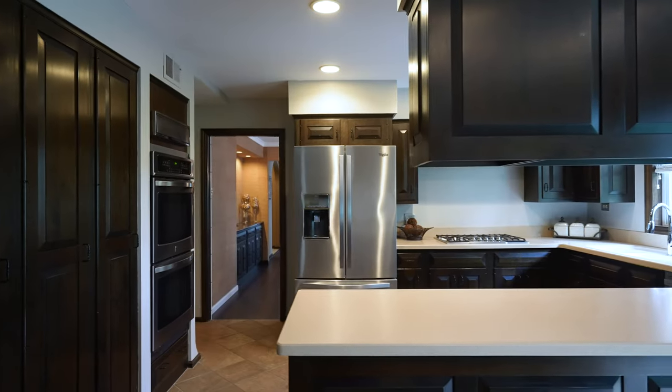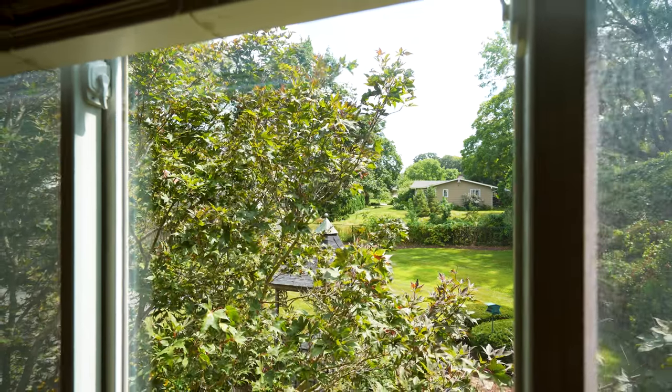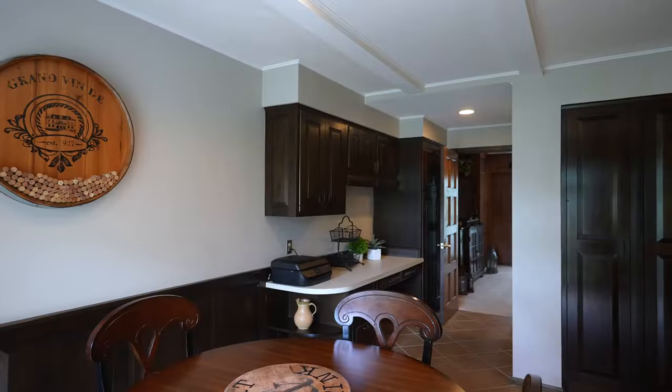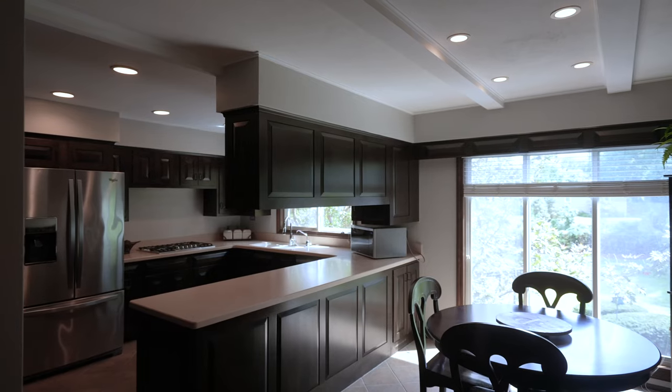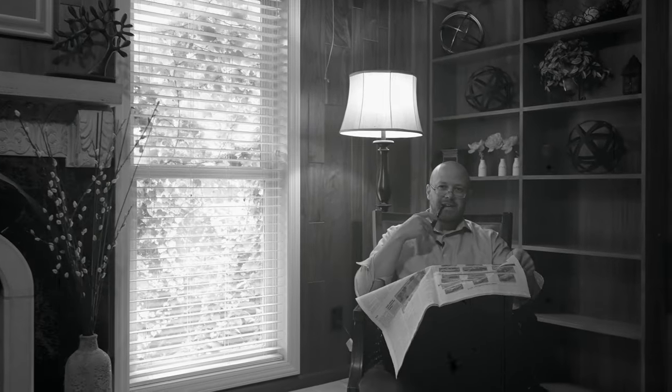If you enjoy cooking, you'll love the upgraded stainless steel appliances, gas cooktop, and a double wall oven. Oh, hi! I didn't see you there. Welcome to the den. Imagine enjoying your calm, quiet evenings next to the crackling gas fireplace.